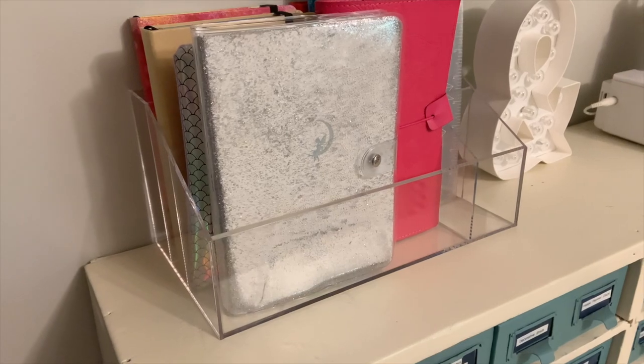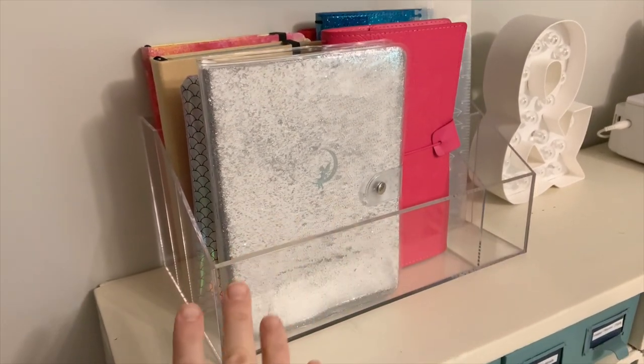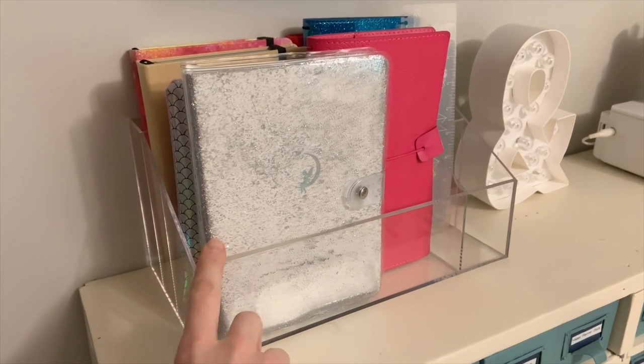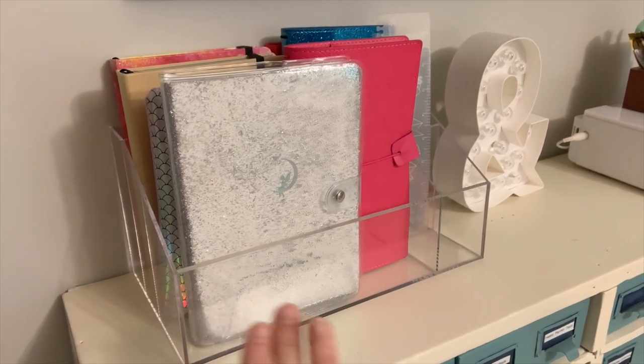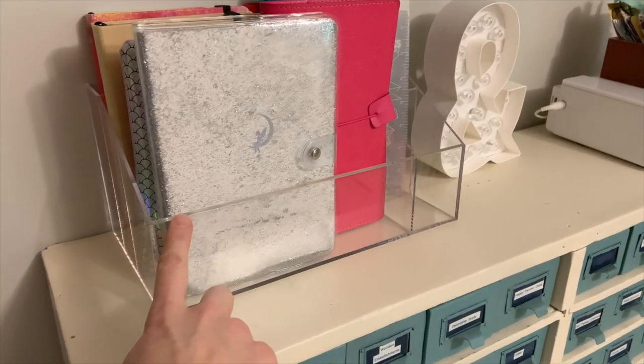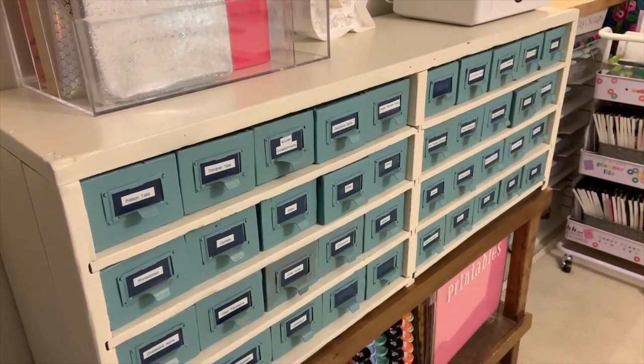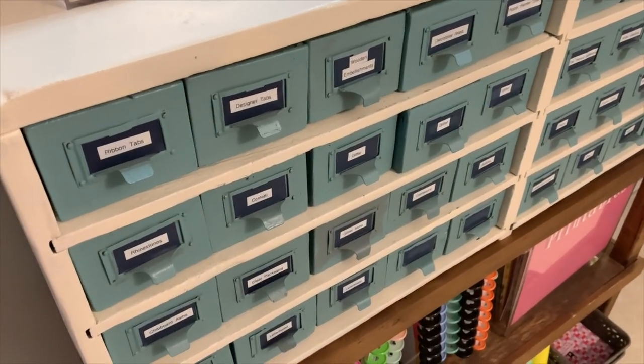On top here is a desk organizer. I originally bought this for my December Daily supplies this past December and it worked fantastically for that. Now I've repurposed it to hold the journals I'm using on a regular basis. I love that it's clear — I love the combination of something really modern like a clear acrylic piece and then something more vintage like the card catalog.